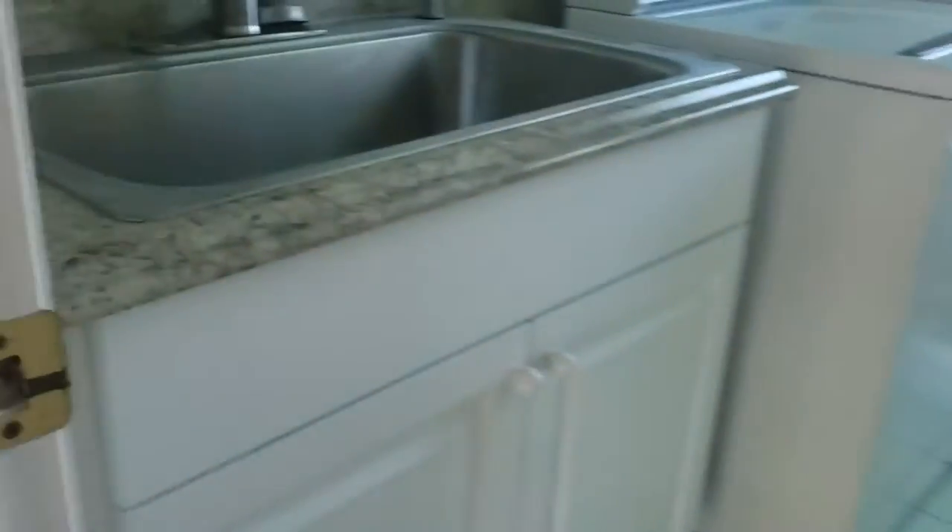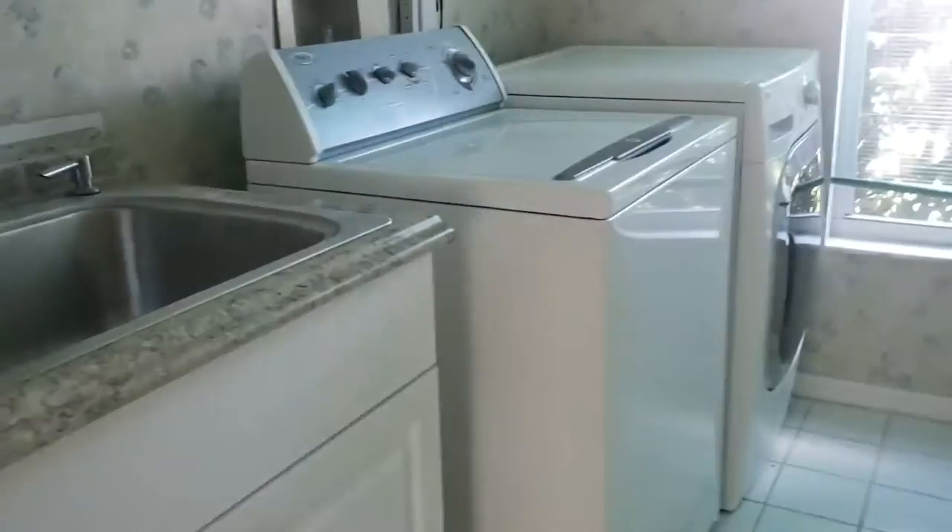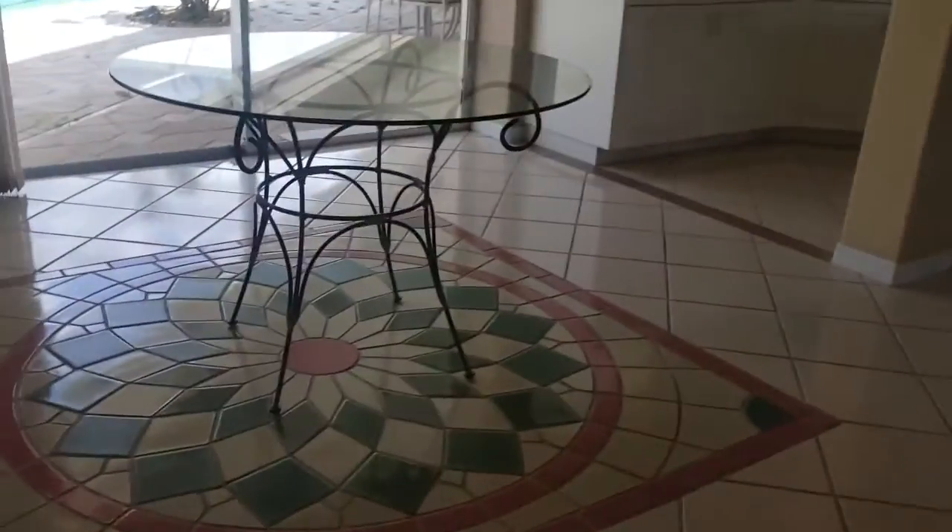Heading back here, we have the laundry room — not the guest bath. There's a large wash sink, which is nice, along with a washer and dryer. The house does sit on the corner of Fallcrest, right at the entrance to Amberlea.